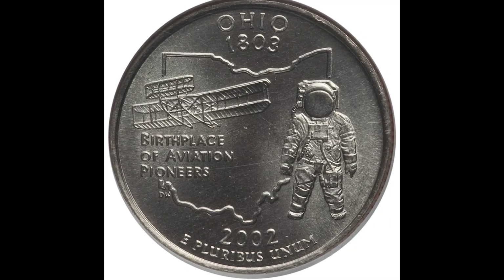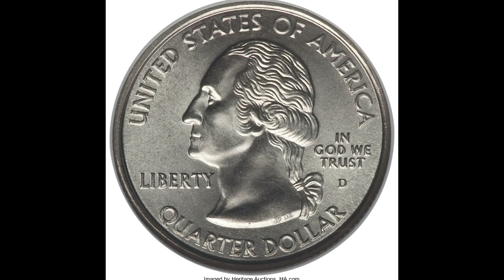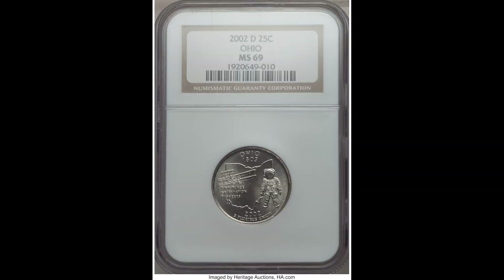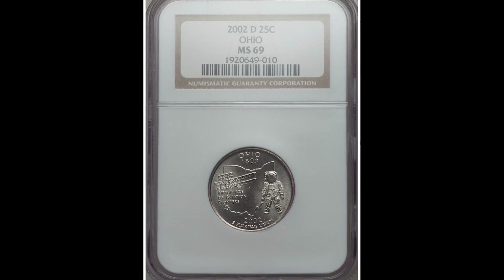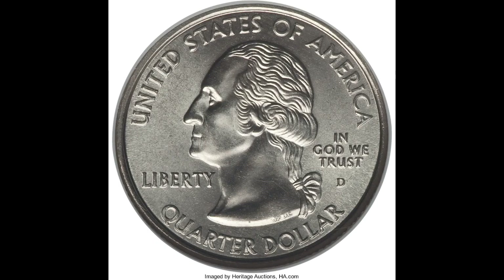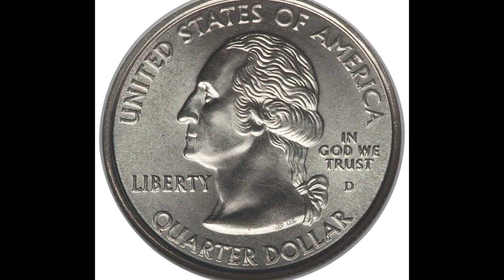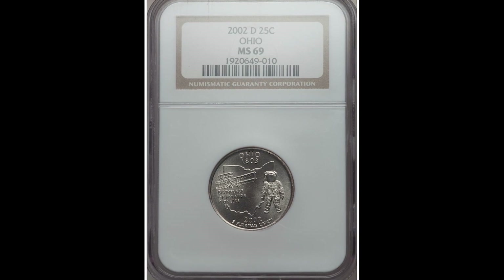These Ohio Statehood quarters are great, and this one sold for $3,525. Remember, the highest achievable grade is 70 — well, this one graded at mint state 69 by NGC. This is a 2002-D 25-cent Ohio Statehood quarter. If your coin is able to achieve this high of a grade, you could have a coin worth a lot of money. Getting this high of a grade is super challenging, so it is quite a risk, because it is very hard to achieve.